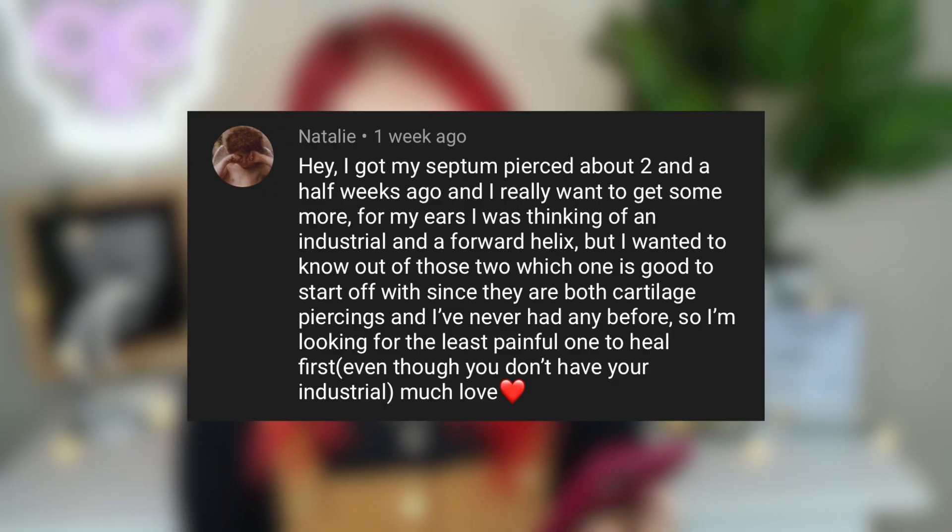Let's get into some body mod questions. Natalie asks: I got my septum pierced about two and a half weeks ago and I really want to get more. For my ears I was thinking of an industrial and a forward helix — which is good to start with since they're both cartilage and I've never had any before, looking for the least painful to heal first? Since I don't have an industrial, I can't speak personally about one.